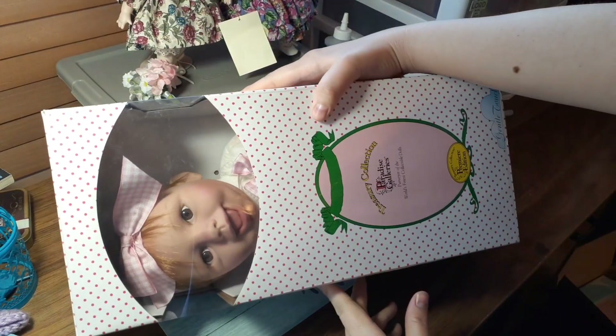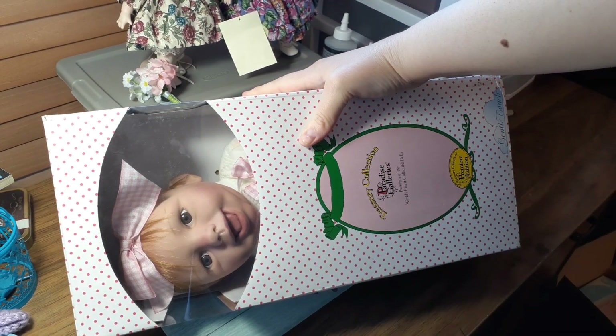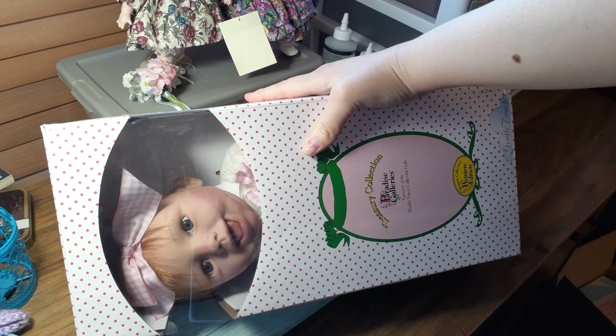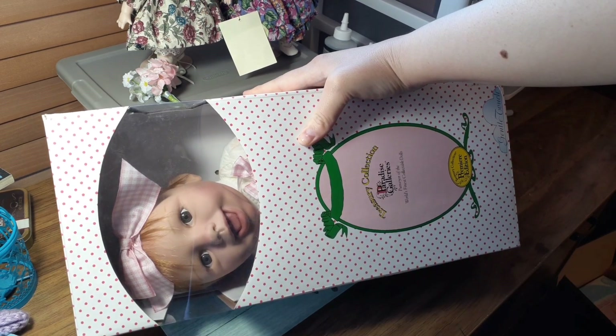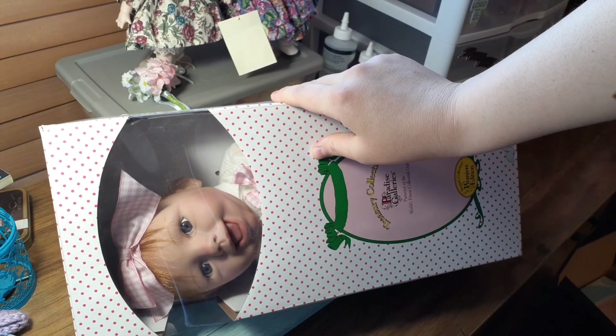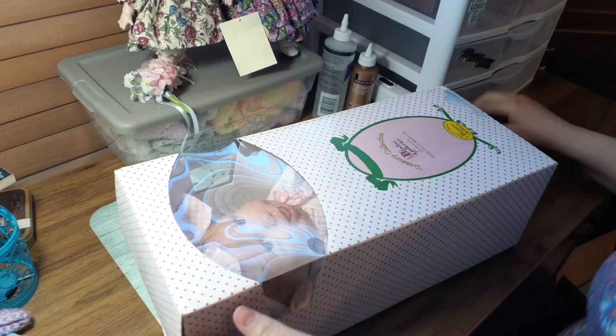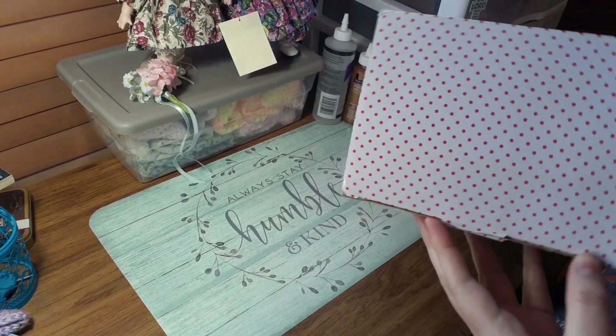Let's see if you guys can see her. She is so cute. Oh my gosh, look at that little smile. And she has like a little double chin there. She's got strawberry blonde hair. She is just so cute.